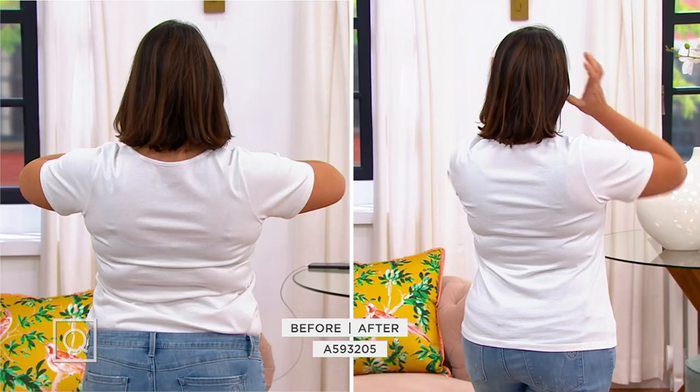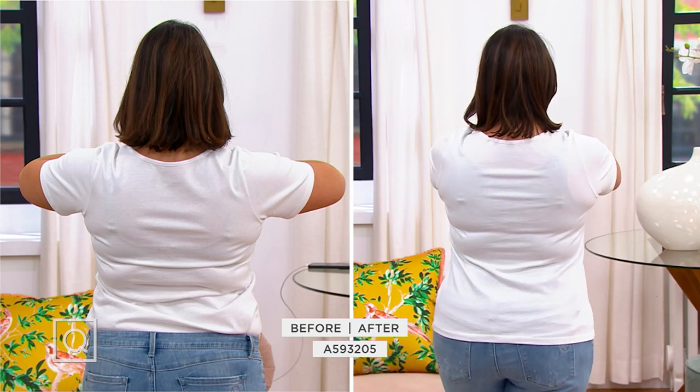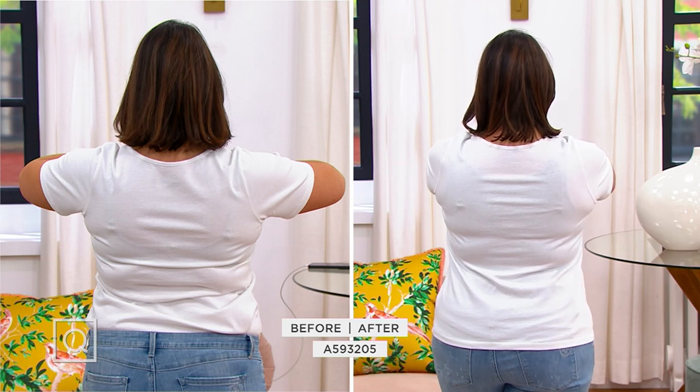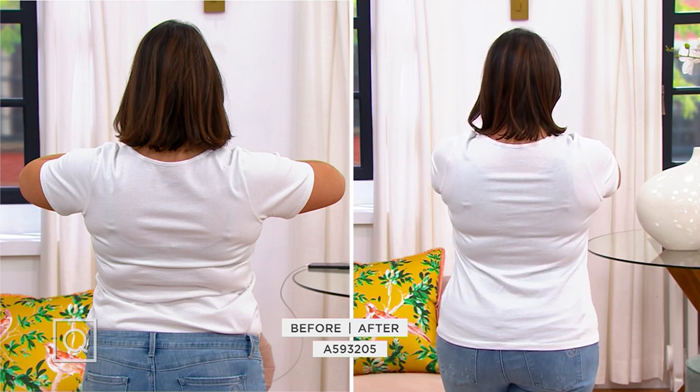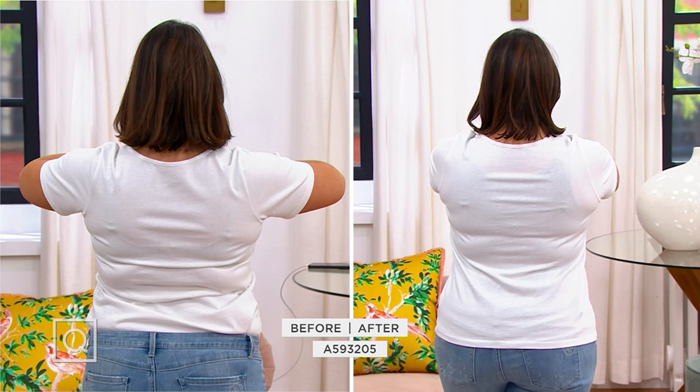We had it under denim jackets and blazers last night, but under this t-shirt — how awesome is that? It's helping to smooth her back and her lower back. And if she wanted to tuck her top in, she could. But in this case, I think she looks absolutely fabulous.